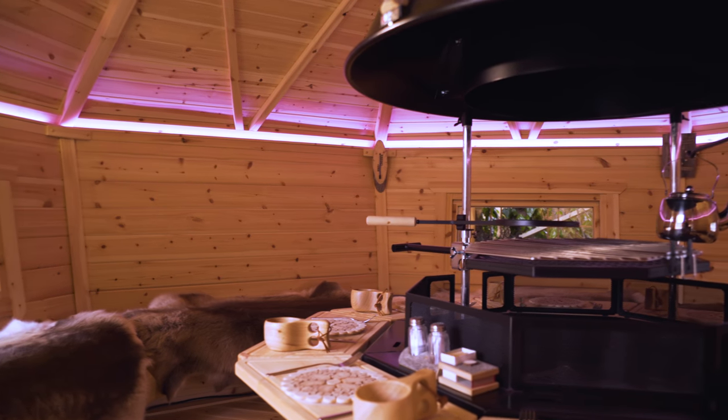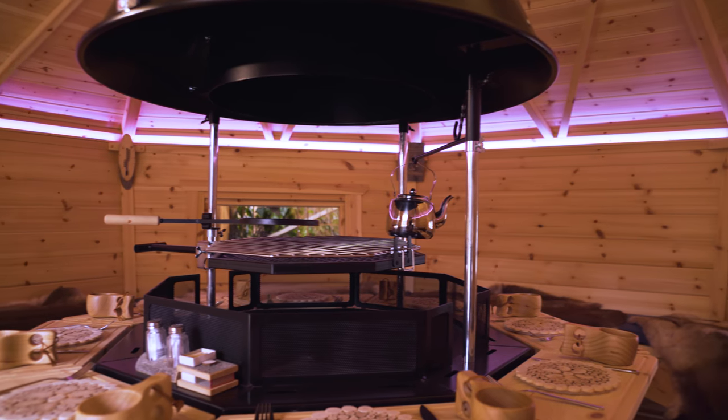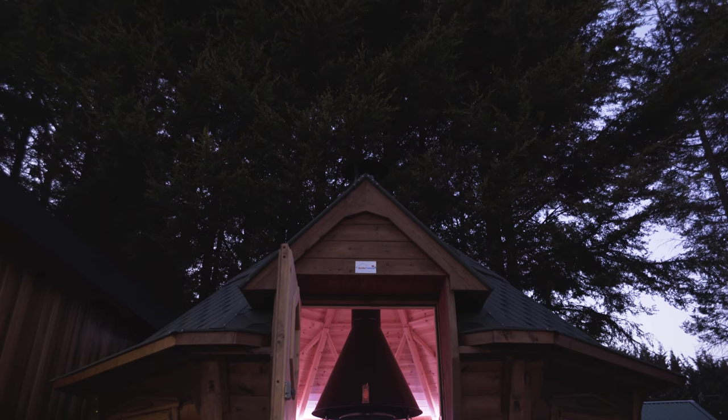Whether it's spending luxury time with family or hosting parties for friends, you can have a barbecue experience the Great British weather can't spoil, anytime you like, day or night.